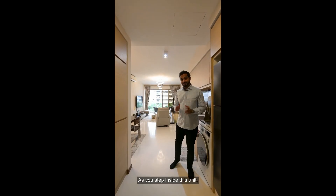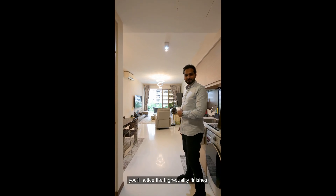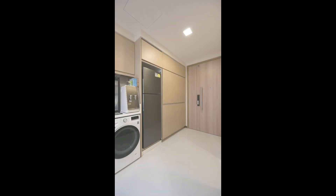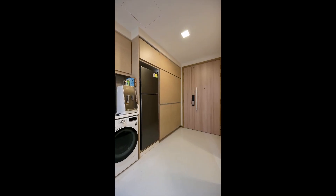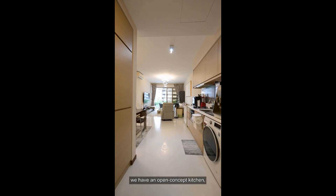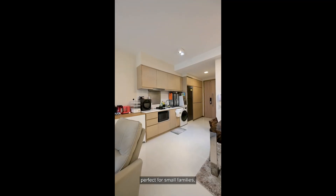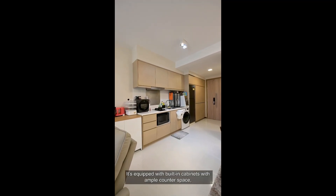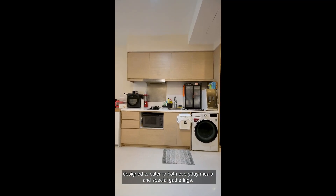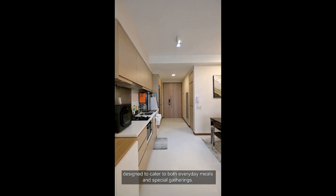As you step inside this unit, you'll notice the high quality finishes that immediately sets the tone for this elegant unit. Upon entering, we have an open concept kitchen, perfect for small families, singles or couples. It's equipped with a built-in cabinet with ample counter space designed to cater to both everyday meals and special gatherings.